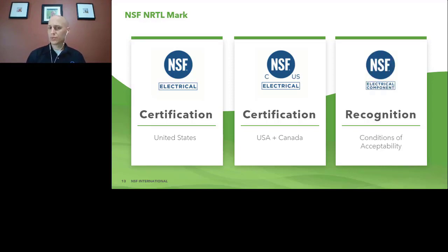A recognition mark, which we'll talk about a little bit later, has a slightly different mark. It's got the component label underneath the electrical, so that way you can tell that this is a component and the end user needs to be evaluated on the conditions of acceptability of what that recognition looks like. These NRTL marks must be on the product once it's certified and able to bear the NRTL mark.